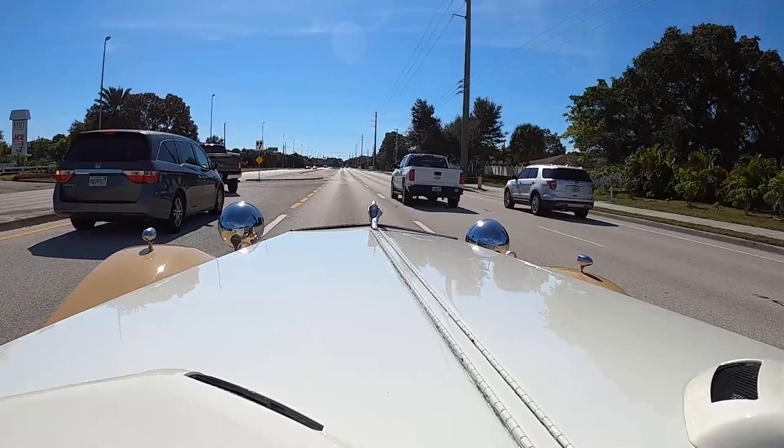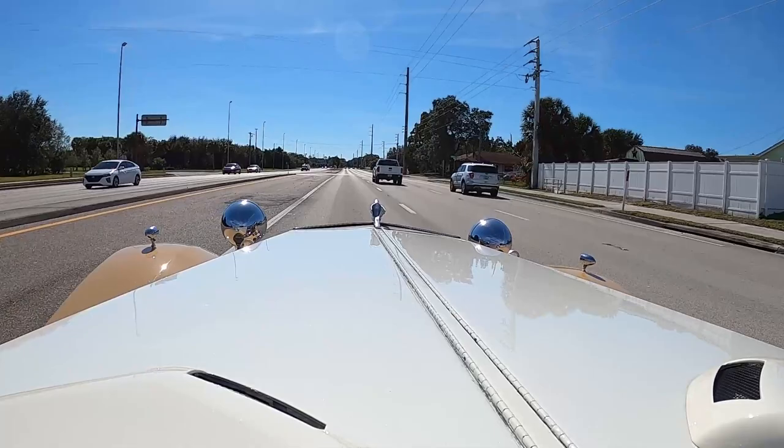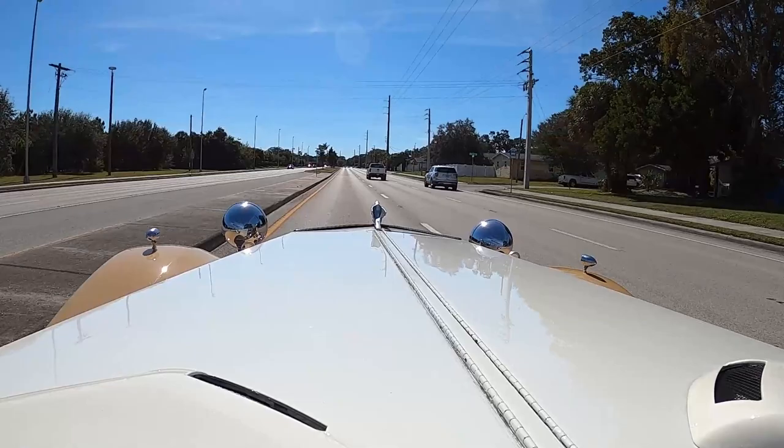What do you think is the most unique feature about this car? To me it's always been the long nose — the body itself. There's no part of looking outside this car that doesn't remind you of what you're driving, and I definitely appreciate that.